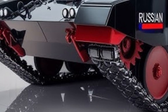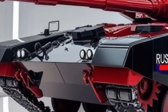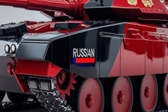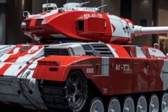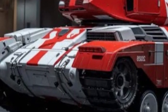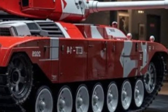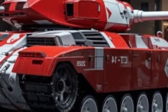Mobility is another strength of the T-14. It is powered by a 1,500-horsepower diesel engine, which provides a top speed of around 80 to 90 kilometers per hour on roads, with excellent cross-country performance. The suspension system is modernized to handle rough terrain, and the tank's weight, estimated at around 55 tons, is relatively light compared to Western counterparts like the American M1A2 Abrams or the German Leopard 2. This balance of protection and mobility makes it highly versatile in different combat environments.